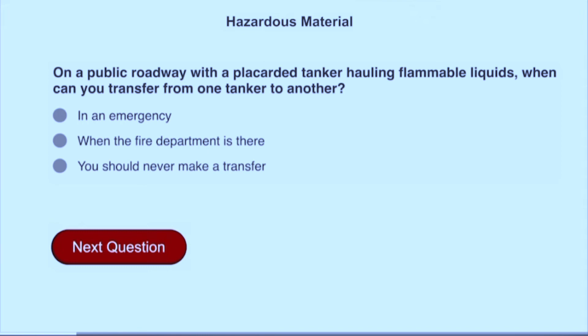On a public roadway with a placarded tanker hauling flammable liquids, when can you transfer from one tanker to another? In an emergency.